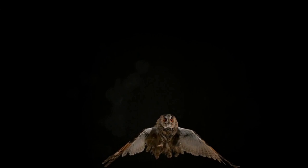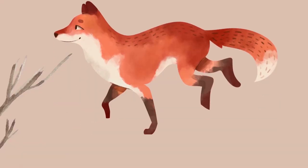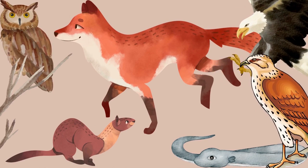Roborovskys make up about 18% of the diet of long-eared owls in the North-Western China range. Other predators include foxes, weasels, snakes and other owls. Apparently hawks and falcons would also prey on them, but due to Robos being nocturnal this is less likely.